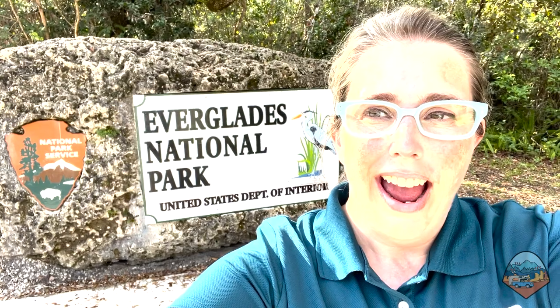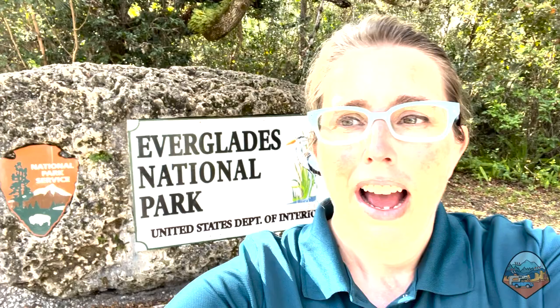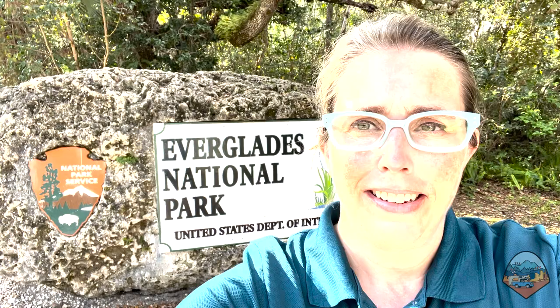I'm at Everglades National Park and I am not here to see the alligators, the birds, and the wildlife. I'm actually here to see a former nuclear weapons site. You heard that right. There used to be nuclear weapons stationed in Everglades National Park. Let's go check it out.